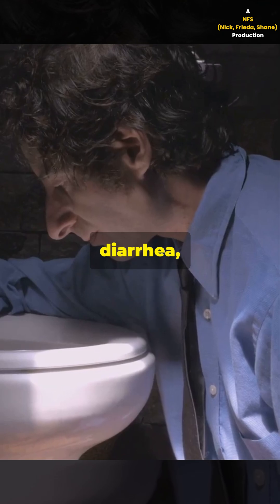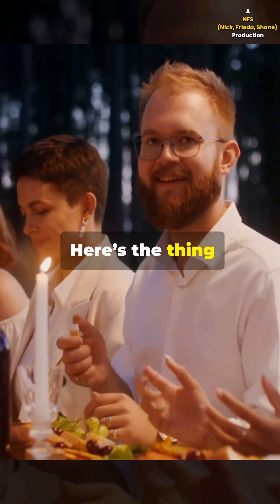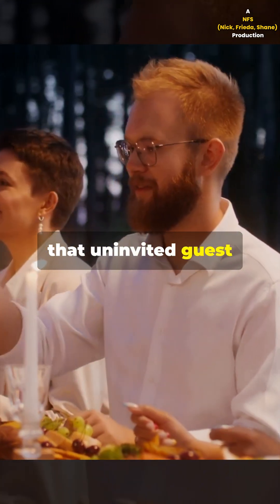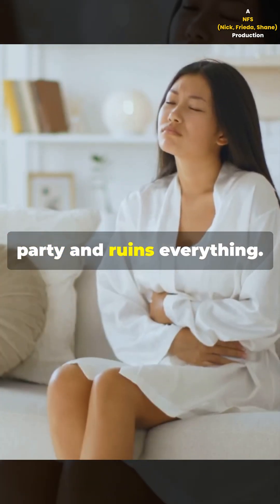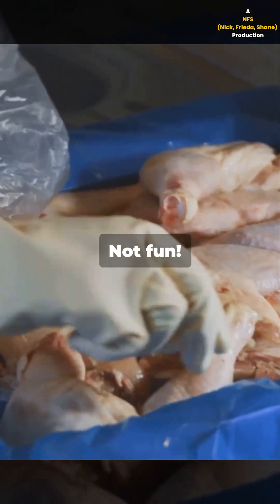Get ready for stomach cramps, diarrhea, and maybe a mad dash to the bathroom. Campylobacter is like that uninvited guest who crashes your party and ruins everything. One bite and your day is basically over. Not fun.